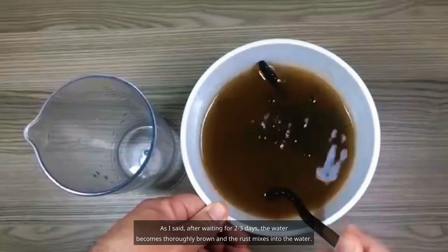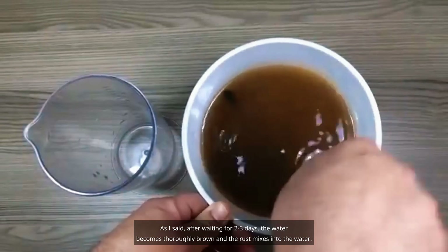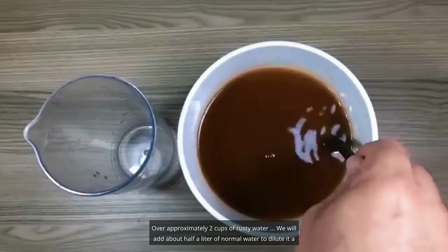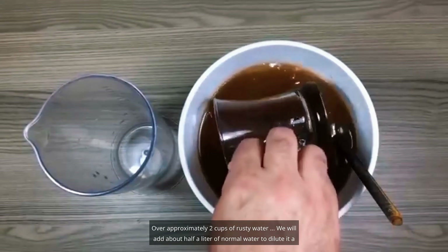After waiting two to three days, the water becomes thoroughly brown and the rust mixes into the water. We take approximately two cups of this rusty water and add about half a liter of normal water to dilute it a bit.